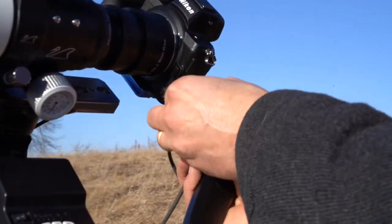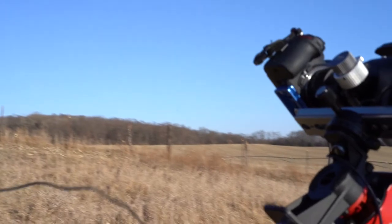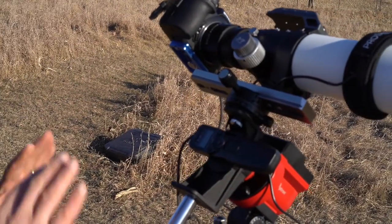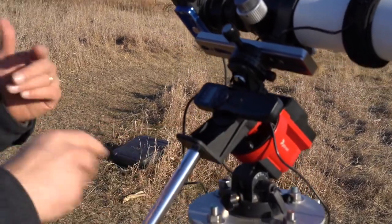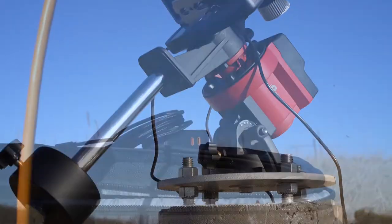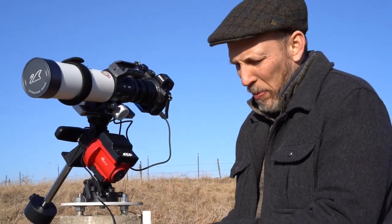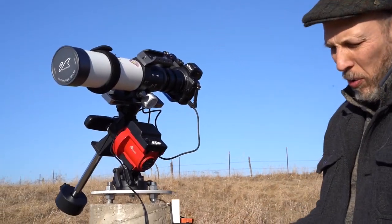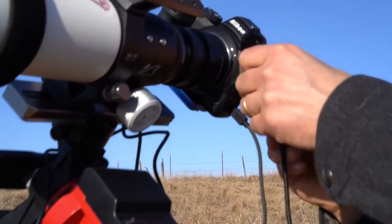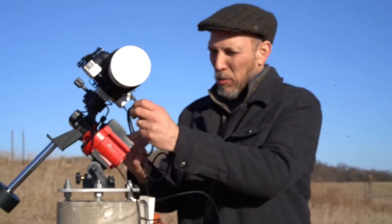The intervalometer connects to the camera. I've put some Velcro right here on the mount so that it turns with everything and I don't have to worry about wires getting tangled up as the telescope turns during the night. Last is a USB charger — the charger will keep the camera going all night so I don't have to worry about running out of batteries. Let's plug that in.